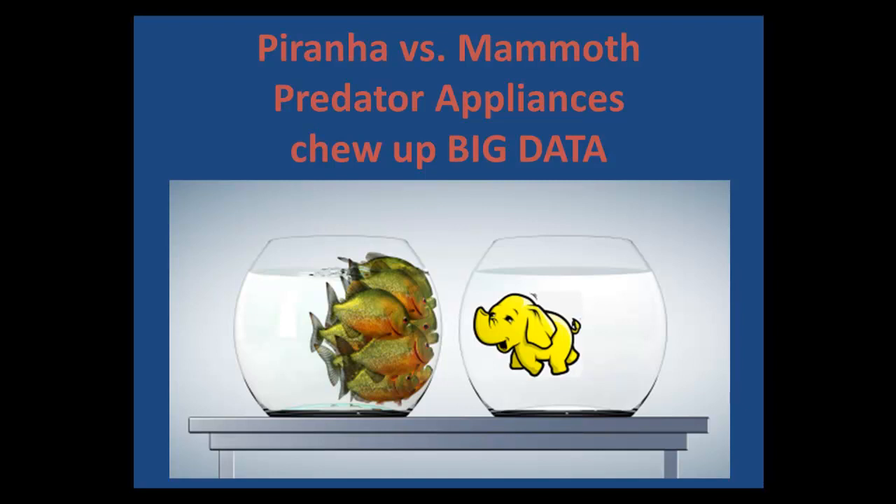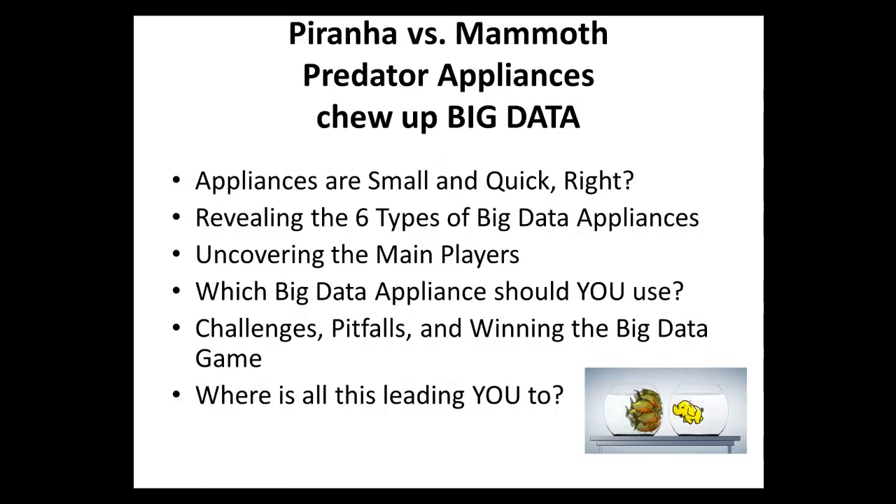Hi there, I'm very excited to start this big data special webinar. Today it's about piranha vs mammoth — predator appliances that chew up big data. We're going to talk about the six types of big data appliances, uncover the main players, talk about which big data appliance you should use, and then dig into the challenges, pitfalls, and winning the big data game.